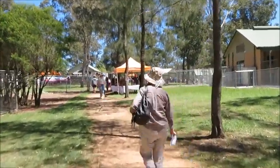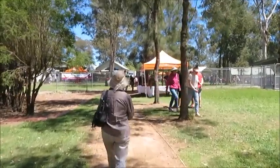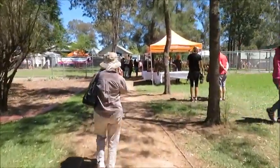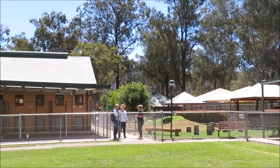All right guys, we're here now at the Guide Dog compound. This is the place where they train all the dogs. It's just good to know and good to see how they train all the dogs. We're gonna have a look around and check out the activities. See you in a bit!